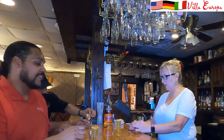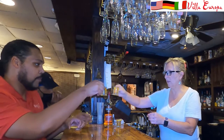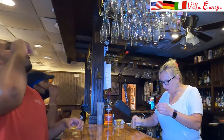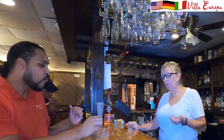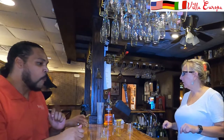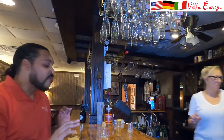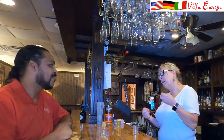All right, here we go — the Villa Europa Lemon Drop. As we say in Germany, prost! That was really, really good. The sweetness is really amazing and definitely different than I've ever had one before. Like I said, a lemon drop is a lemon drop, but we make it just a little bit different.